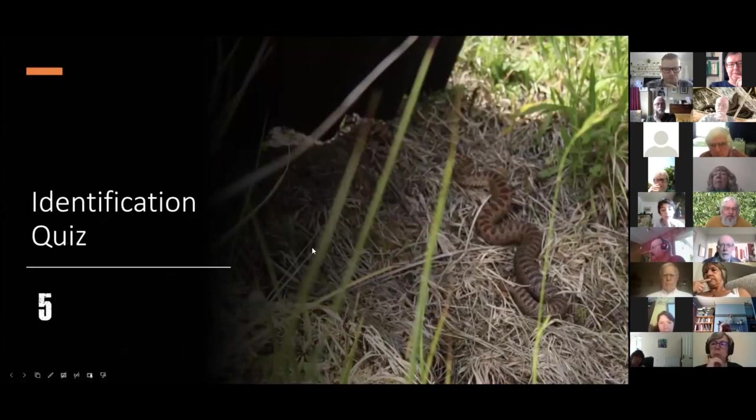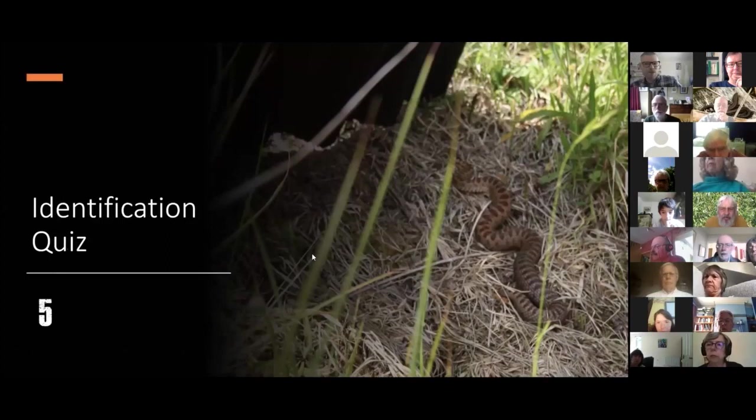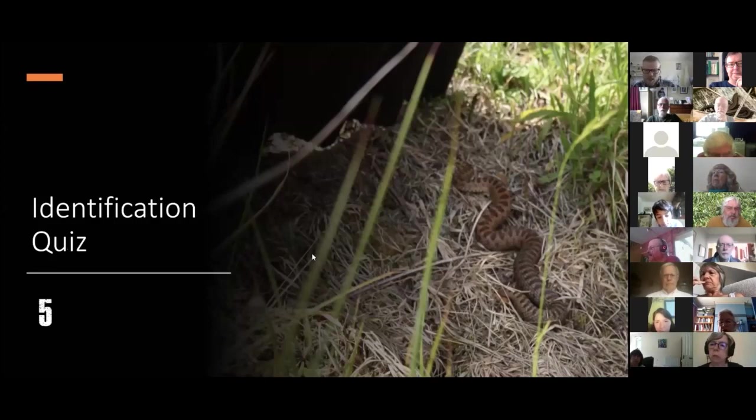Question five. The sand lizard is found on heathland in southern England and on coastal sand dunes in the west. Regarding non-native reptiles in the Wanstead area: if you see something and are unsure, always assume it's one of the common or widespread species covered today — they'll make up the vast majority of all reptile sightings across the UK.